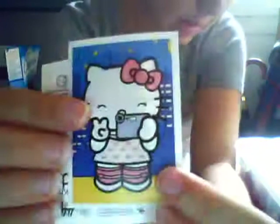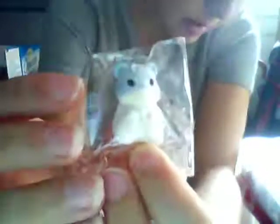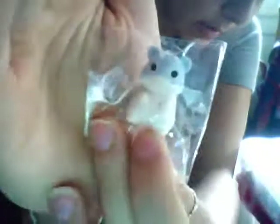I have some Hello Kitty giant stickers, like this one. They are also real licensed, as you can see. Then I have this one and much more. I also have another eraser — it's a cute hamster. It's baby blue, brand new.